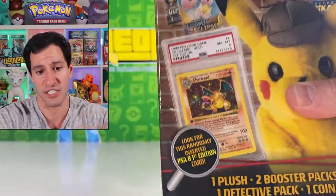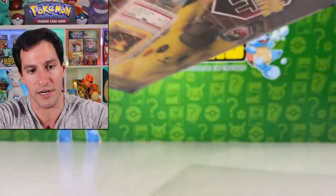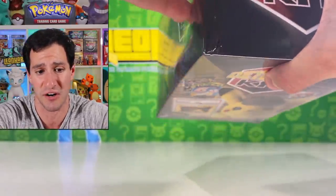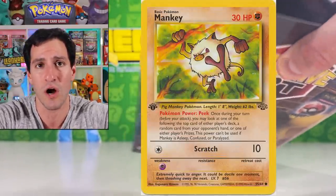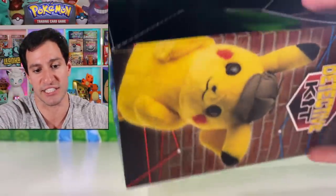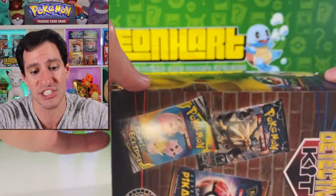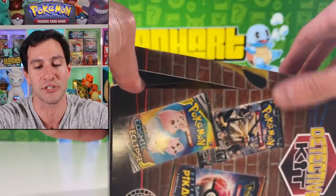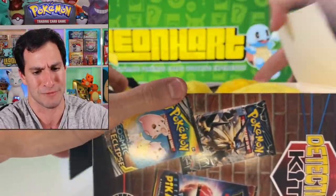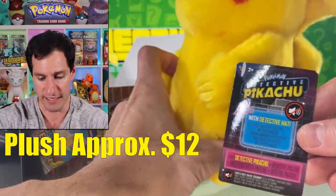You're not gonna get a PSA 8 Charizard card. You may get a PSA 8 first edition card — maybe a common Jungle card, which is nice but not worth anything. It basically just gets you to buy these types of boxes. I'd stay away from these, and just because I'm opening it now doesn't mean I'm supporting it — I only bought it this one time for this video. Welcome home — it's the Pikachu plushie! I do like this because it's an official Detective Pikachu Pokemon product with the tag from Wicked Cool Toys.